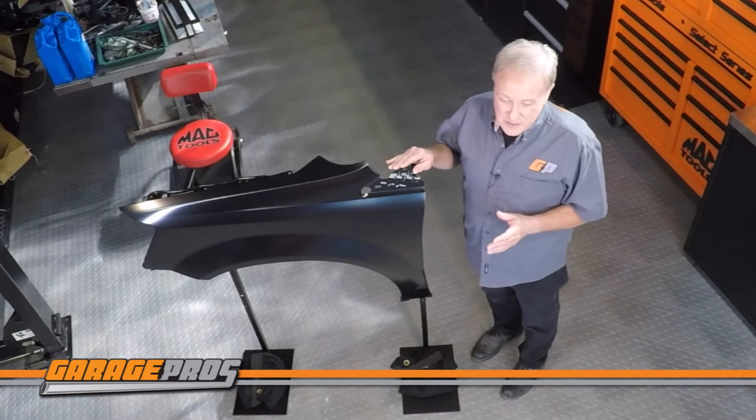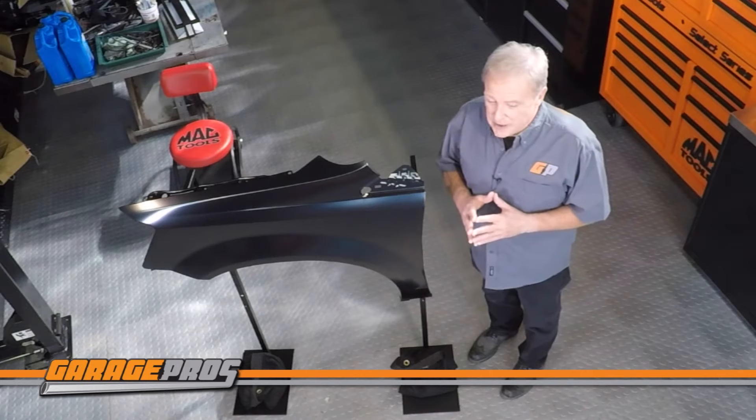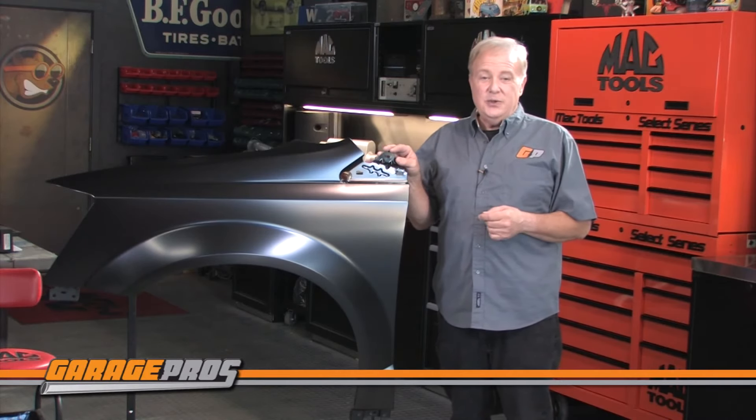Like all Replacement brand parts, these fenders are covered by a one-year unlimited mileage warranty. Let us know below if you have any questions or comments about fenders from Replacement. And click thumbs up if this video helped you.